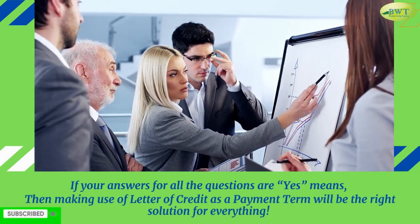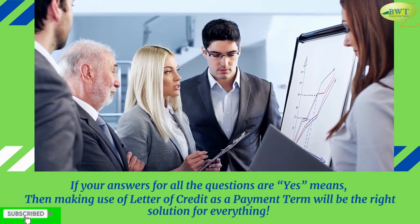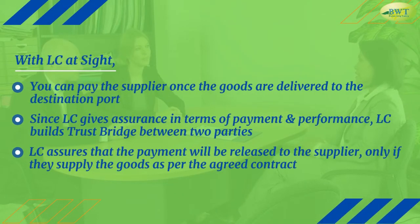If your answers for all the questions are yes, then making use of a letter of credit as a payment term will be the right solution for everything. With LC at sight, you can pay the supplier once the goods are delivered to the destination port. Since LC gives assurance in terms of payment and performance, LC builds a trust bridge between two parties. LC assures that the payment will be released to the supplier only if they supply the goods as per the agreed contract.